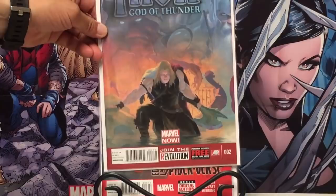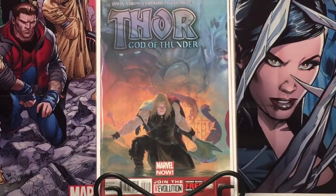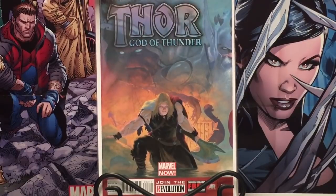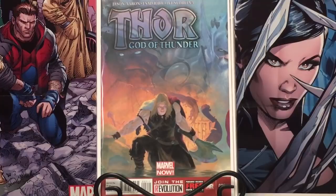Everybody knows what this is — Thor God of Thunder number 2. Number 6 has just exploded, but my spec is that number 2 will catch up somewhere along the line, because it has so much to do with the story arc. If you haven't read this, give it a good read — Jason Aaron did some really good work. Right now it's a $15 to $20 book, but I think when it's all said and done, that book is going to really skyrocket.